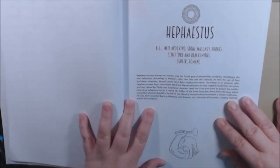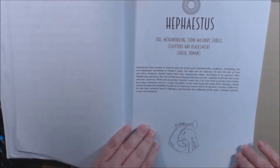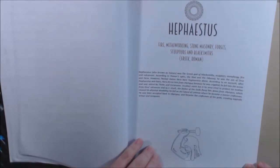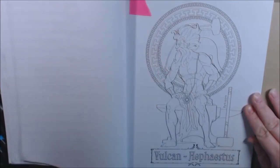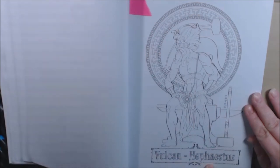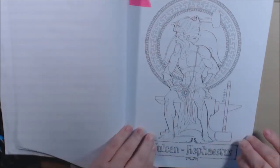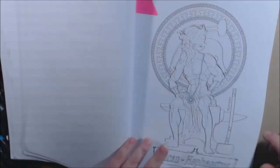I'm going to try this one — I'm going to say Hephaestus. Stone masonry forger's blacksmith. Oh cool. Yeah, I marked him, I'll do him next. Vulcan. Wow. Told you there's a lot more men in this one.